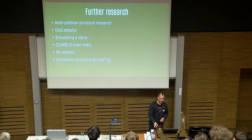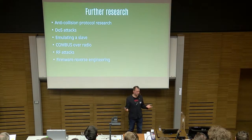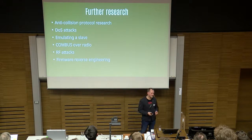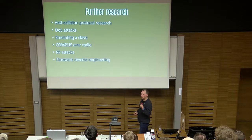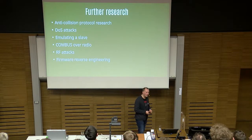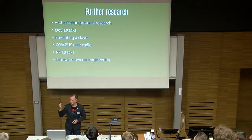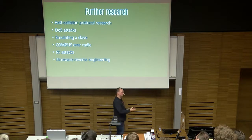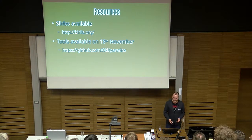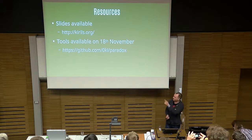There is some further research I look forward to doing: anti-collision protocol — we have multiple keypads; what happens if multiple keypads send information at the same time? There must be some anti-collision built in. Denial-of-service attacks — can we just kill the system? Emulating a slave. Combus over radio — for Magellan systems which are wireless, do they just use the same protocol over the radio channel, or do they encrypt it? Radio frequency attacks — can we see what's happening there? Do we have encryption, just plain text, or maybe rolling code? And firmware reverse engineering — just dump the firmware of the panel; maybe there's cool stuff on there. Slides will be available in about one hour on kiros.org, and tools will be available in two days.